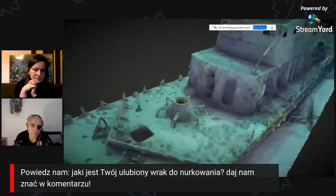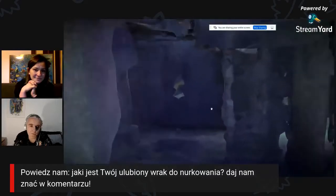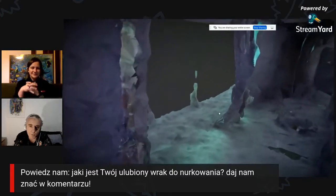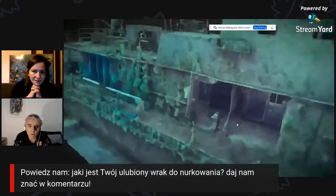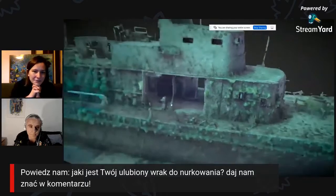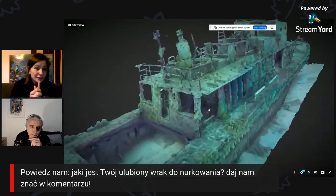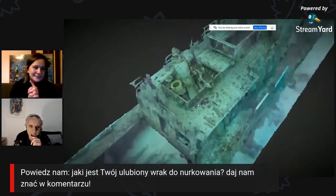Ten wrak udało się zrobić tak, że faktycznie można na niego wpłynąć. Jest dostępny w internecie – możecie znaleźć mnie na Sketchfabie. To jest jakaś szruba z bezpiecznikiem. Normalnie teraz pojechać nie możemy, a możemy obejrzeć wrak! Co więcej, nie trzeba mieć uprawnień wrakowych i jaskiniowych, żeby wpłynąć do wnętrza wraku.